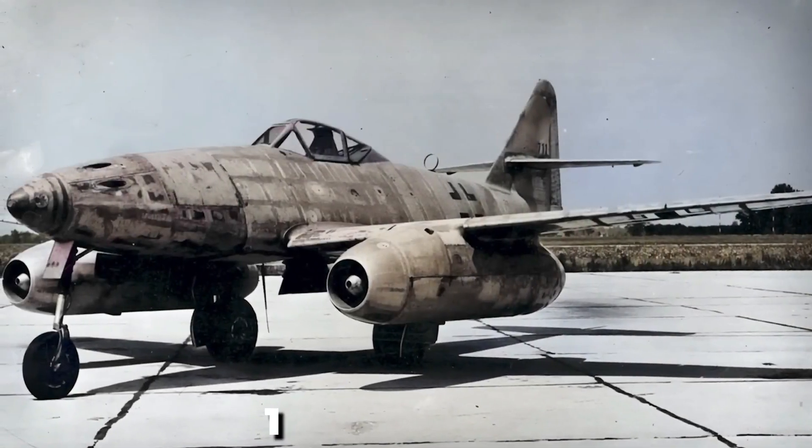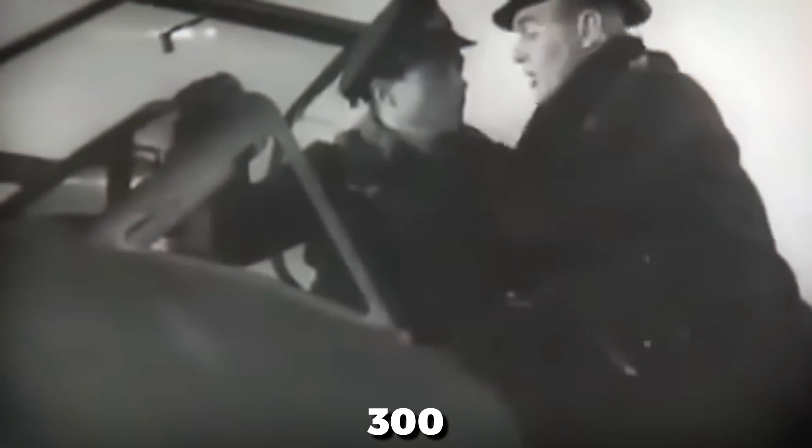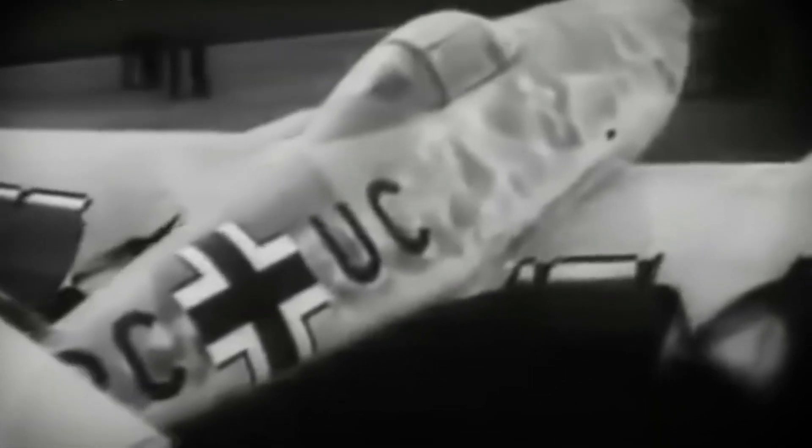Although over 1,400 Me-262s were built, only some 300 were ever operational at one time. Whereas by 1944, the Allies were producing thousands of piston-engine fighters every month. Because of its advanced design and technological needs, the Me-262 could never match that number — a very important determinant in the outcome of the war.